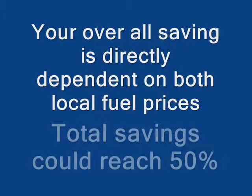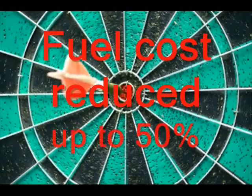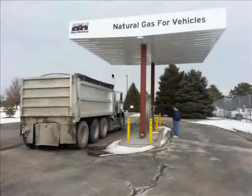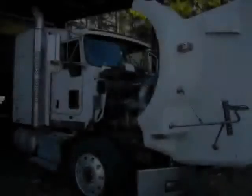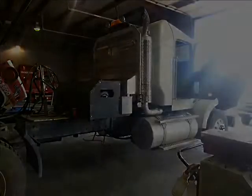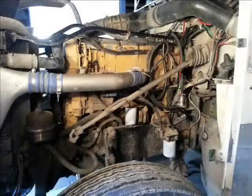Our overall savings are directly dependent on both fuel prices. Total savings could reach 50%, possibly more — that is our target for you. Remember, with our controlled operation, if you deplete the CNG supply, the system automatically returns to diesel only with no effect on engine operation. Unlike the dedicated CNG engine, if you empty your CNG supply, you become stranded.